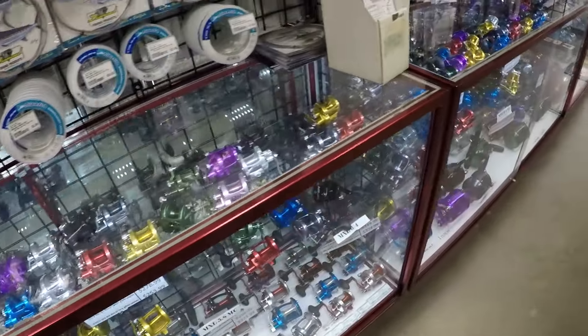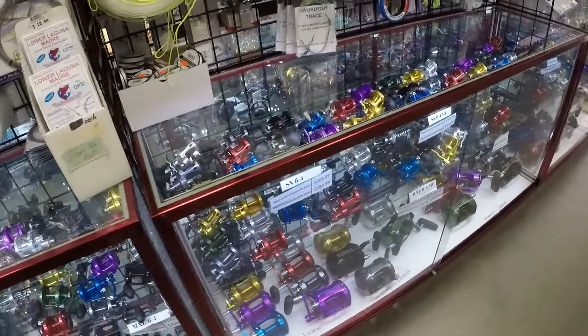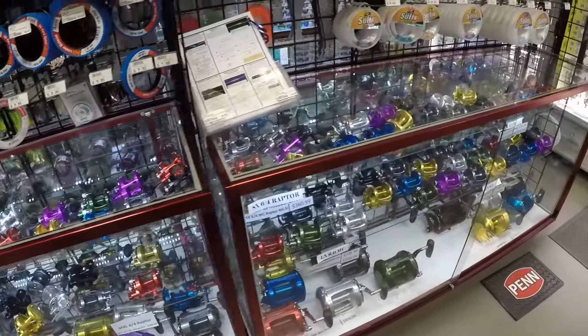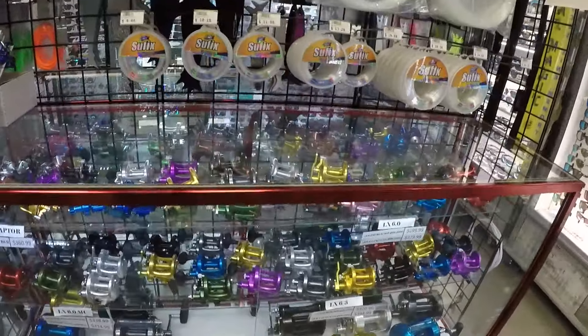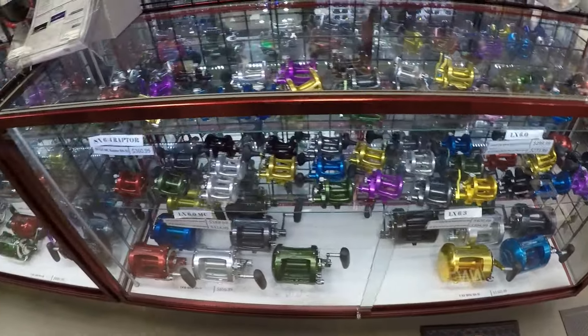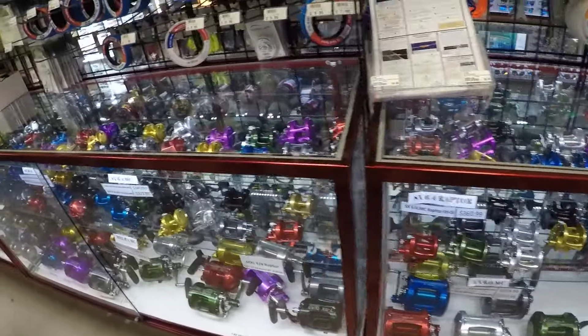If you happen to be an Avid fisherman, they've got a million Avid reels here — really well represented in just about every flavor. Look at all the different colors they've got, all the way from 80-wide to some of the smaller reels up top. They've got just about every color available.